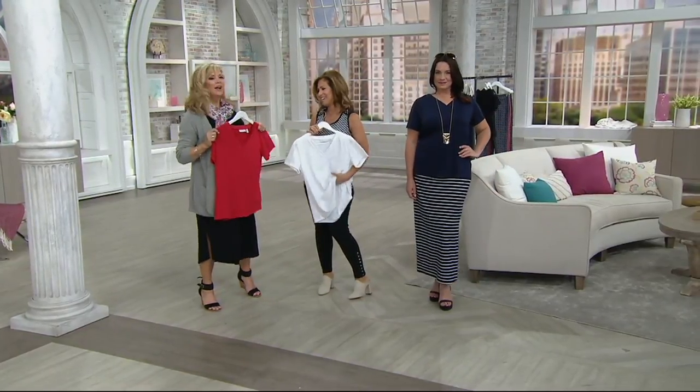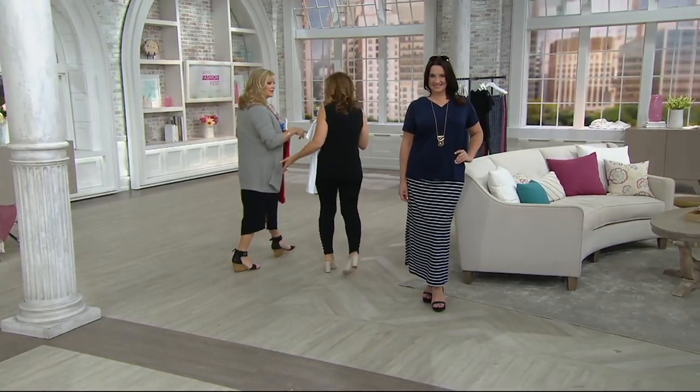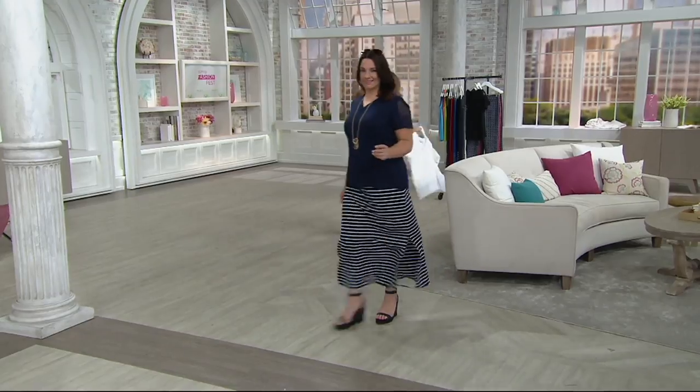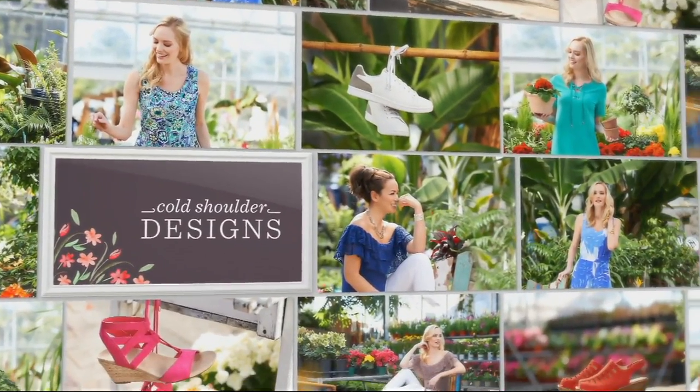Butter knit is where it all began and it's still number one. This is going to be one of your favorites. Buy this and put it with your skort — or that maxi skirt, the printed maxi. This is the perfect top for those printed maxi skirts and so many other things.